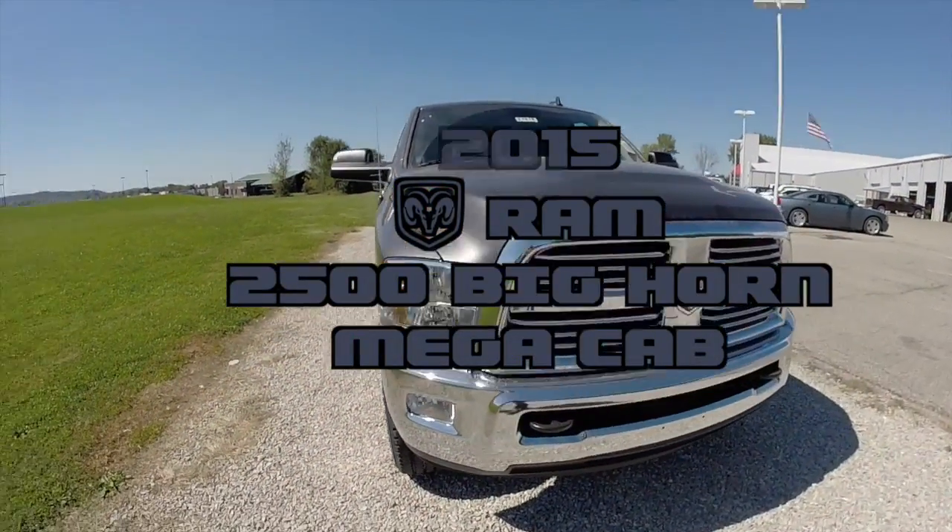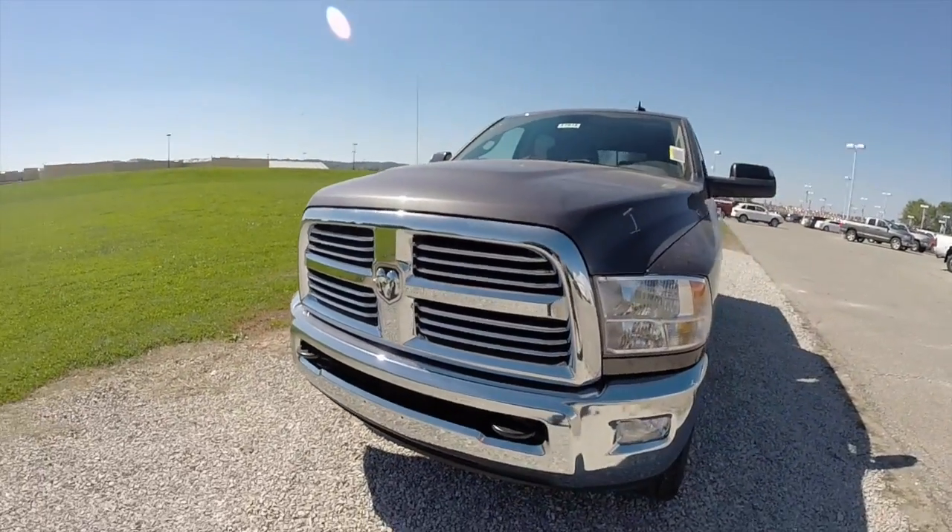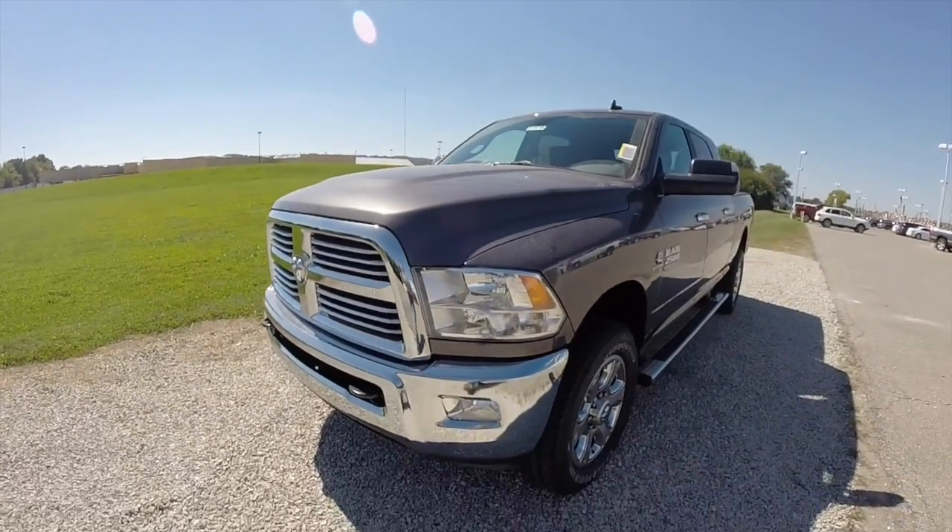Hello everyone. Today we're going to take a quick walk around and look at this brand new 2015 Ram 2500 Bighorn Mega Cab.